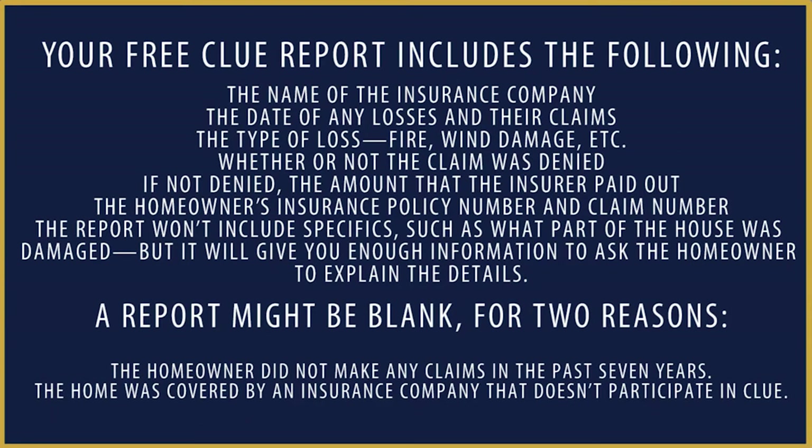The CLUE report — your free CLUE report that you request the seller to provide — includes the name of the insurance company, the date of any losses and their claims, the type of loss such as fire, wind damage, hail damage, etc., whether or not the claim was denied, if not denied the amount the insurer paid out, and the homeowner's insurance policy number and claim number.